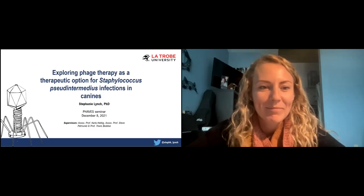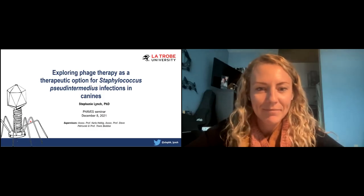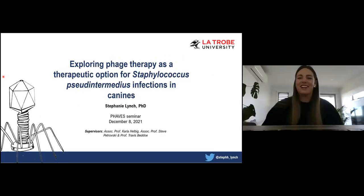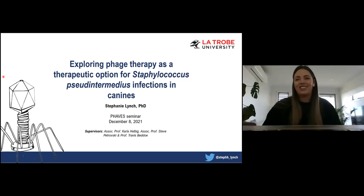Thank you so much Jessica for that introduction. Let me just quickly — can you see my screen? Yeah, perfect. Well, this is definitely more nerve-wracking being on the other side of hosting these seminars, but thank you to everyone that came today to hear about my research, especially some people that are up past midnight.